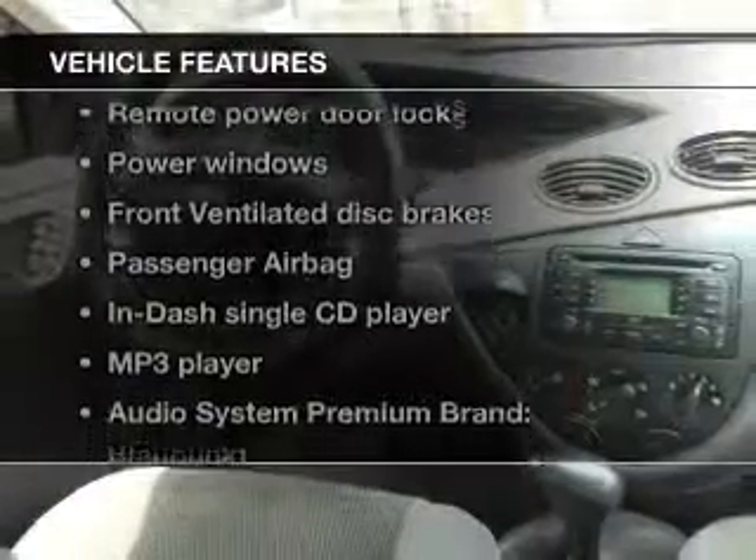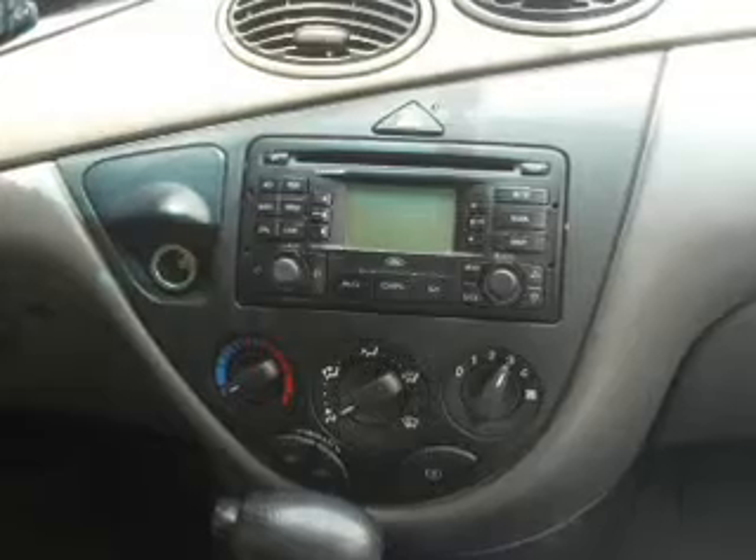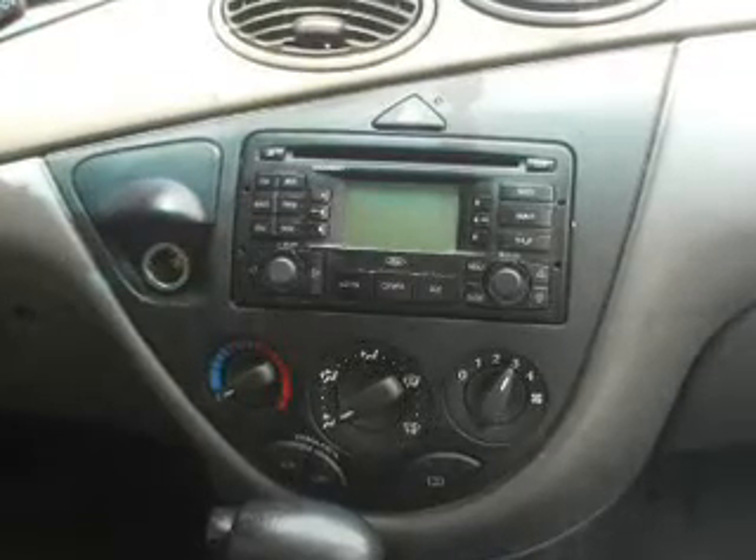Plus enjoy these notable features that are included in this vehicle: keyless entry, power door locks, power windows, an AM FM stereo with a CD player, power mirrors, power steering, and air conditioning.